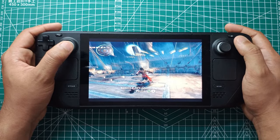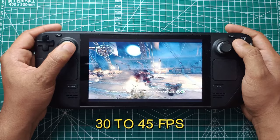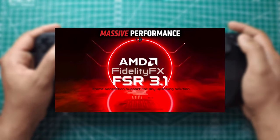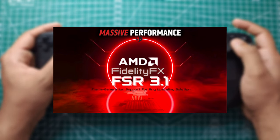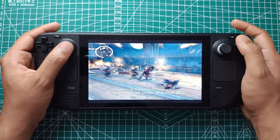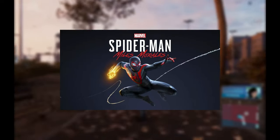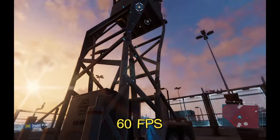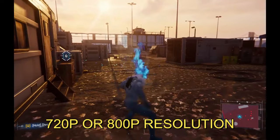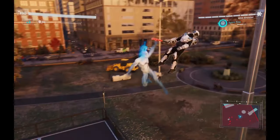So what exactly did ETA Prime find? For starters, games that previously ran at around 30-45 FPS on medium settings saw a remarkable boost. With FSR 3.1 and frame generation enabled, these games jumped to a smooth 60 FPS and sometimes even higher. This was particularly evident with Spider-Man Remastered and Spider-Man Miles Morales, which were shown running at a consistent 60 FPS on 720p or 800p resolution — a significant upgrade, making gameplay far more fluid and enjoyable.